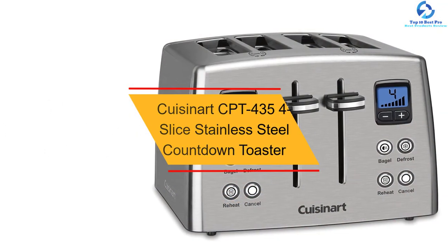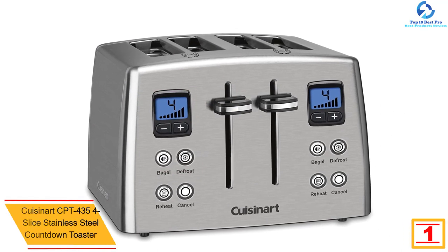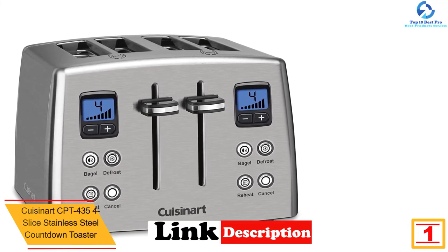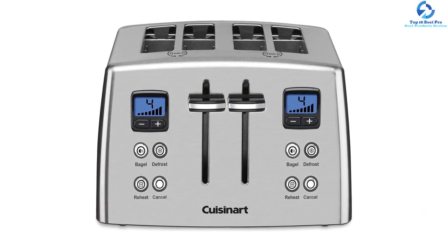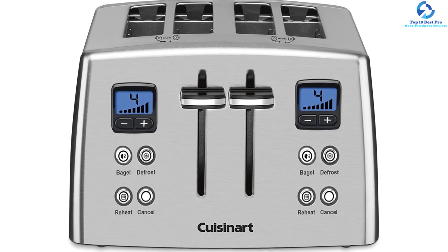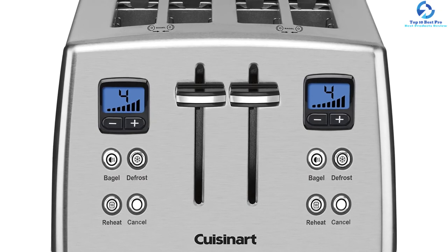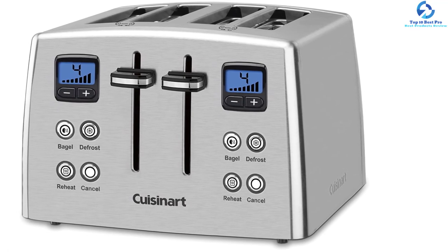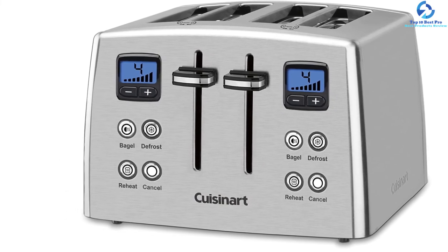And finally at number 1, we have the Cuisinart CPT 435 4-Slice Stainless Steel Countdown Toaster. It's one of the best-selling toasters you will find in the market. The unit has a stainless steel housing that makes it durable and long-lasting. It features a blue backlit LCD countdown that will display the remaining time for the toaster to finish. With its 7-shade settings, it will evenly toast bread to satisfy your taste. The crumb tray is removable for easy washing and features a cord wrap underneath. It also has two separate control panels that enable you to toast two pieces of bread simultaneously.